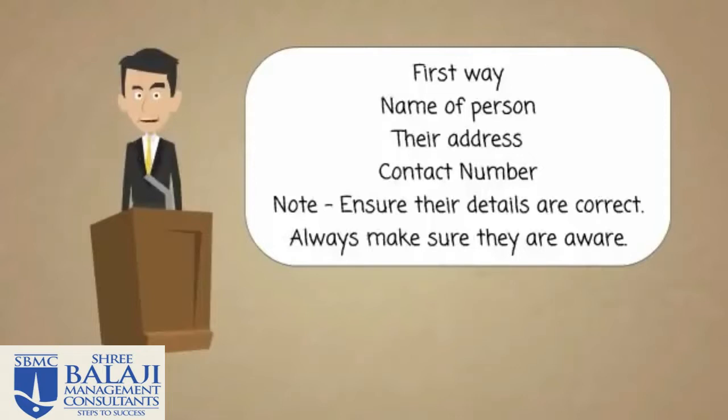Second of all, you need to make sure they're aware so they can collate their thoughts and collate any information they need to be able to have a conversation with any potential employer about you. So no problem doing it this way, but make sure that the people you wish to include are aware that they may be contacted.